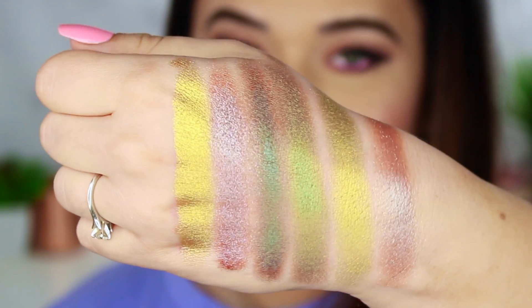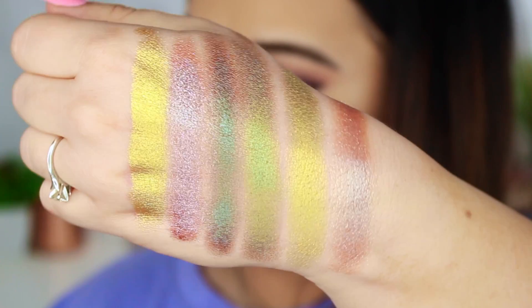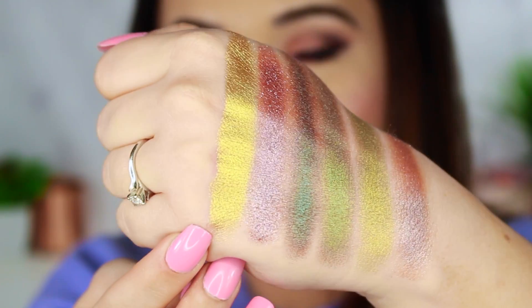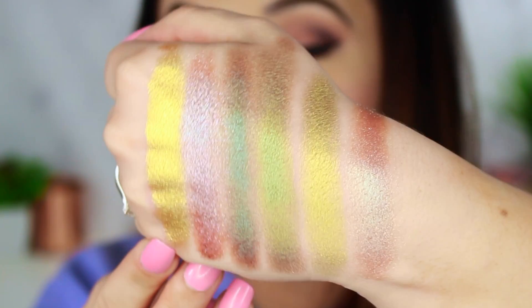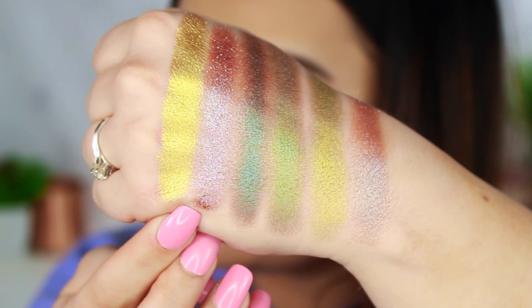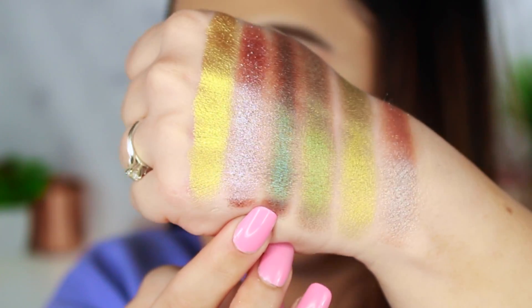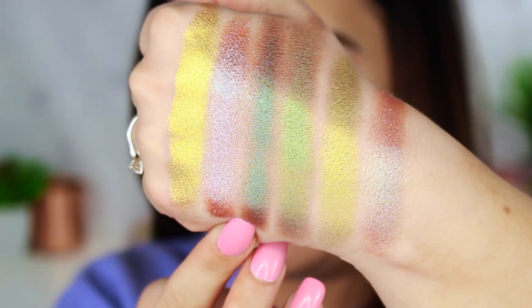Now we have the very last row. I left these last two rows for all the super fun duochrome, shimmer, glimmer shadows. The first shade here is called Carrot Cake — it is like liquid hot gold running down your eyelids or wherever else you want to put it. I love the shine. The next shade is Mr. Sandman. Look at that duochrome goodness — it looks red when you turn your head facing straight on, then it's a beautiful lavender kind of blue-purple. It is magic in an eyeshadow.